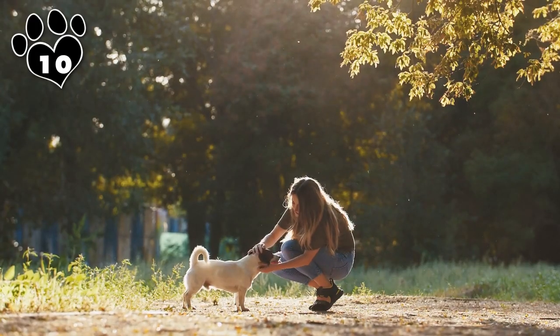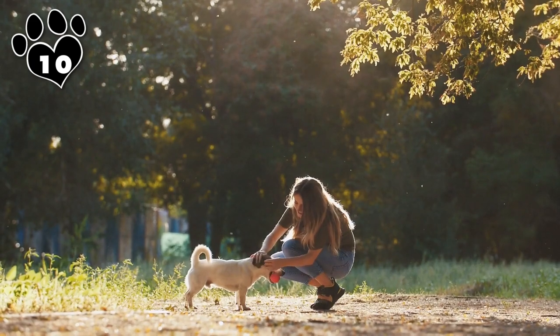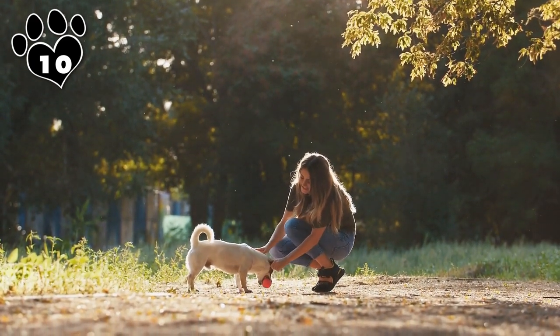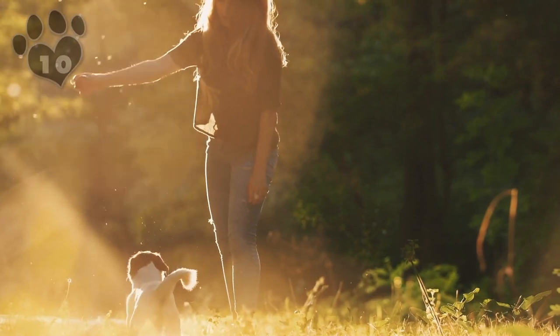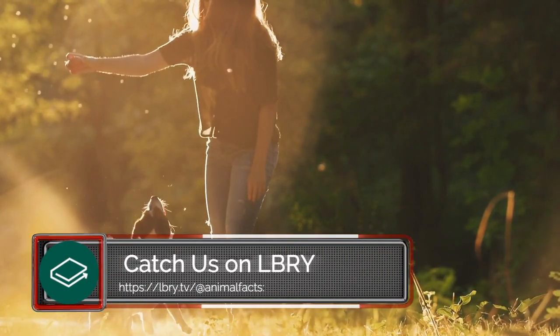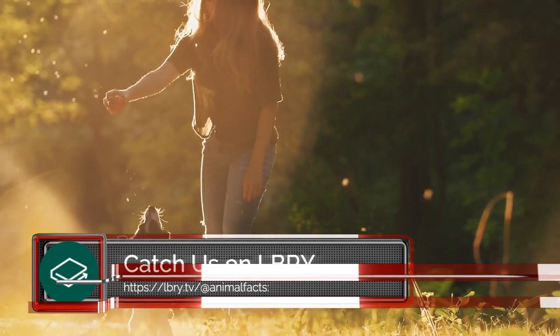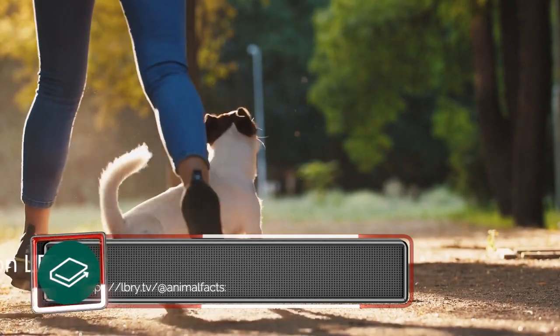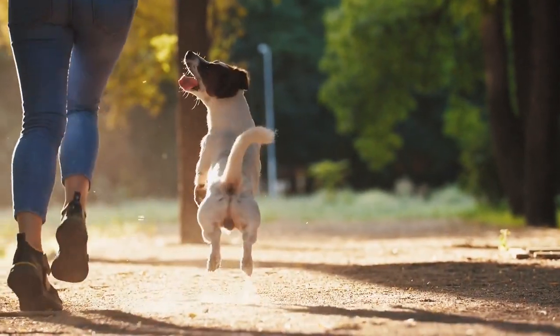Although they're not known for herding, the feisty Jack Russell is an expert ratter and will keep your homestead rodent- and vermin-free. Jack Russells are also fearless and make great watchdogs, alerting you to intruders or unusual occurrences on your property. Fun fact: Jack Russells are vivacious little firecrackers who enjoy the company of horses.